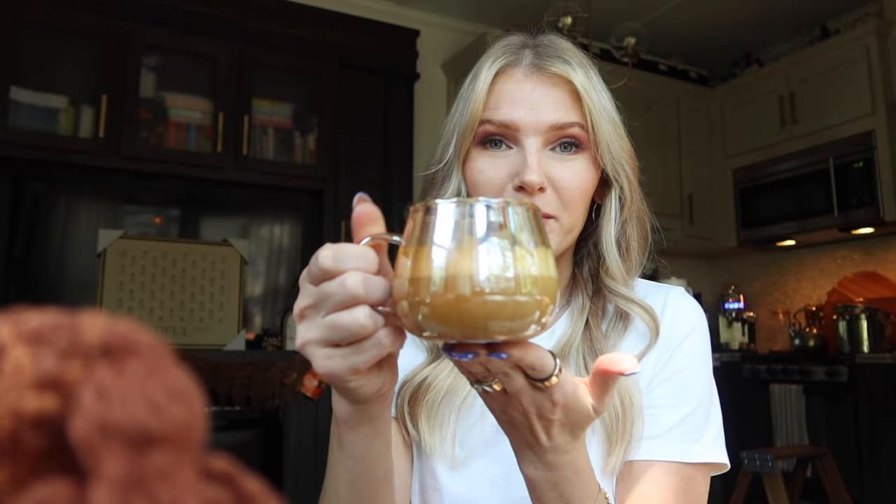These cups by the way are from Amazon — I'll link them down below. I think each cup is like $10, which is not bad. They're not technically pumpkin cups but they're amber and shaped like a pumpkin, and I think they're the cutest things ever. So if you love these cups, snag them on Amazon while you can.